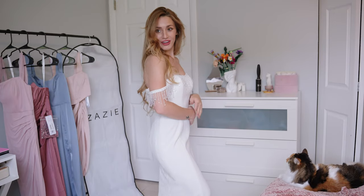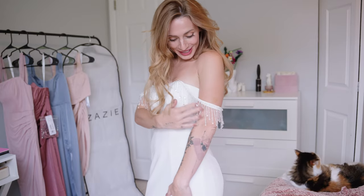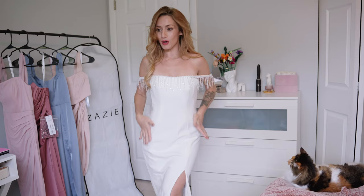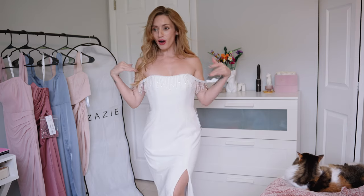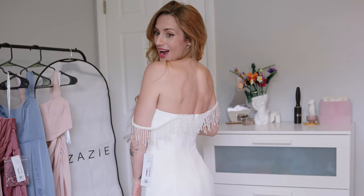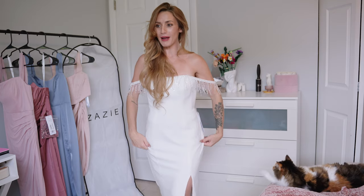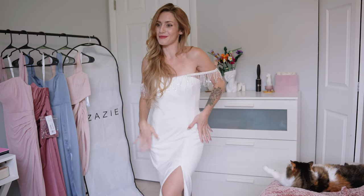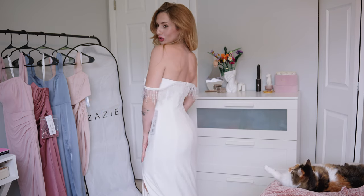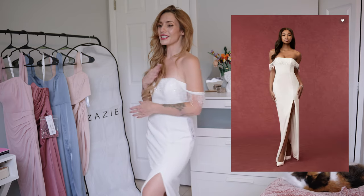The bead detail on this is stunning — so pretty, oh my gosh. It has a mermaid fit, off the shoulder, gorgeous open back, and it really hugs the body. Again this is a zero, but with the right measurements it would really hug the body. It has a high slit in the leg on the left side — so gorgeous.